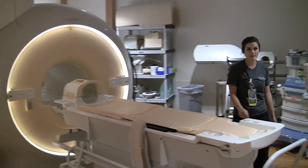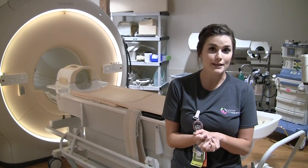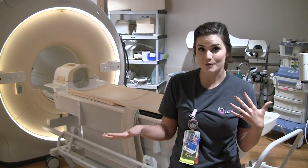You can kind of hear a chirping sound that the MRI makes. It's really important to know that the MRI is always on 24 hours, 7 days a week. The magnetic field is always active. So just be sure to know that if you're ever around the MRI field, nothing metal can go into the room.